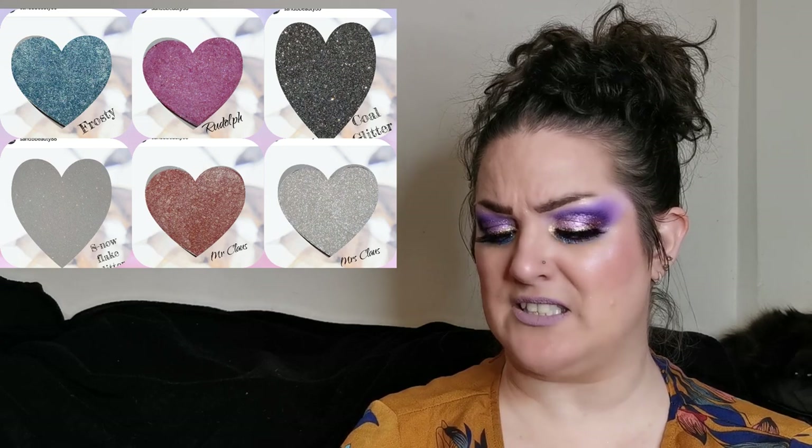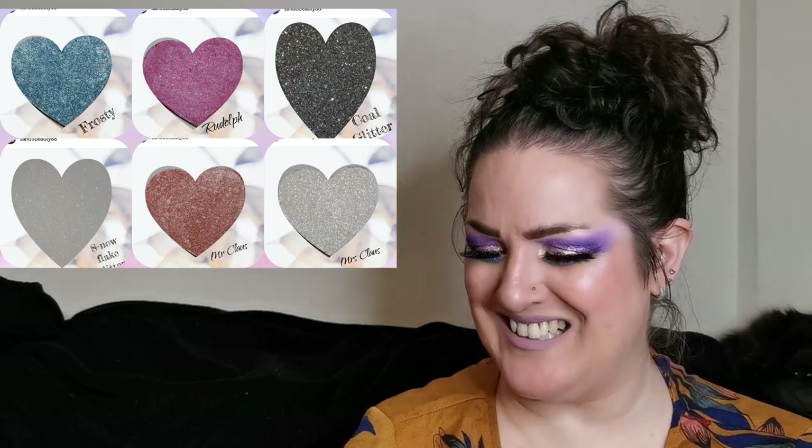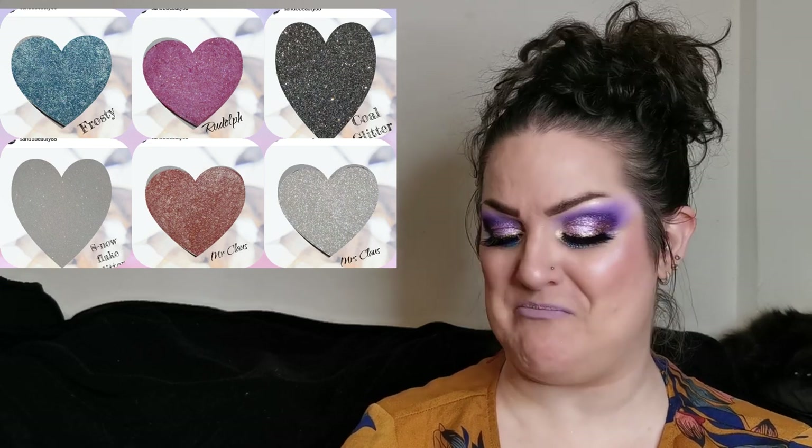Moving on now to another brand. There's quite a lot from MBA Cosmetics but moving on — this is Sand Bee Beauty, a new-to-me indie brand. They have a few things. Introducing Frosty and Rudolph — the blue one's Frosty, the pink one's Rudolph. They look beautiful and I love that they're in heart-shaped pans. Dropping on the 1st of December — use code 'pride' to get a discount at checkout.